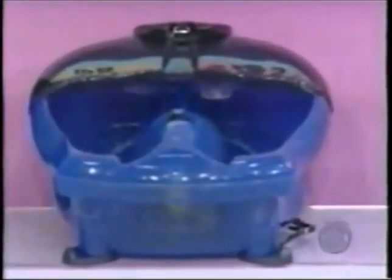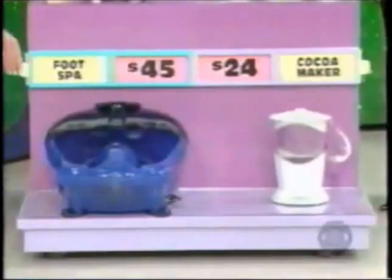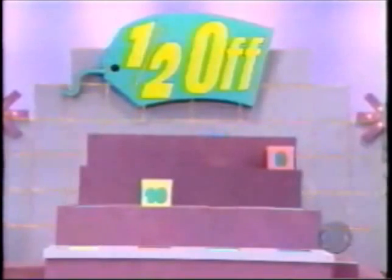Two more prizes: a massaging foot spa at $45 and a hot chocolate maker at $24 — which one is half off? She says the spa is half off. The right price is $90 — correct! Take away two more boxes. We have box number eight and box number ten. Which one do you believe the $10,000 is in? Eight or ten?